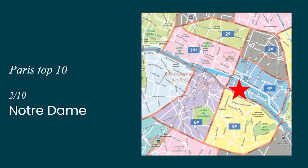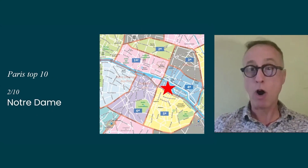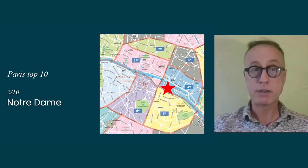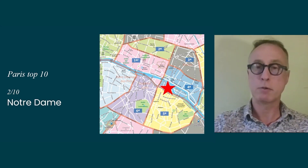The second monument we're going to see now is the Notre Dame Cathedral, which stands right in the middle of the city on the Île de la Cité — the cradle of Paris — where the first city had been described by Julius Caesar when he came over and conquered Paris in 57 BC.